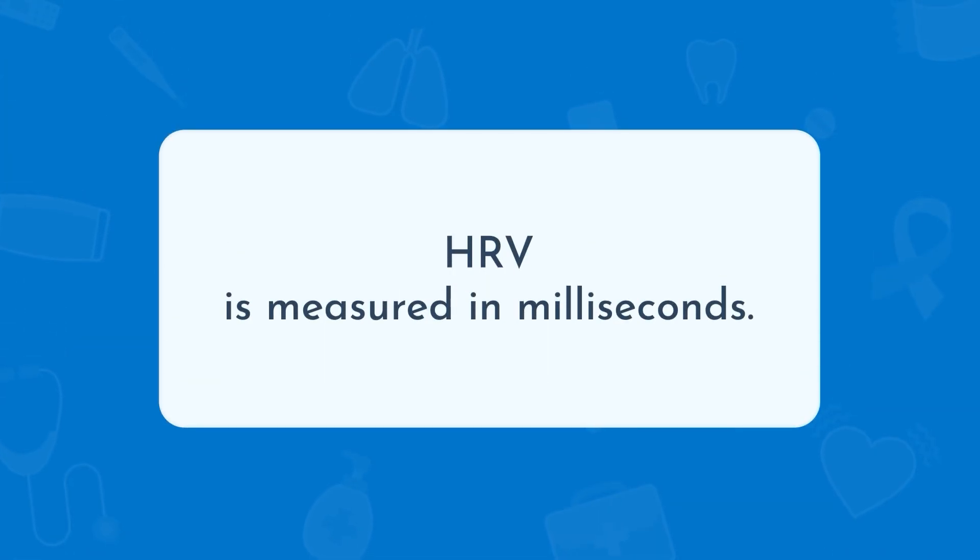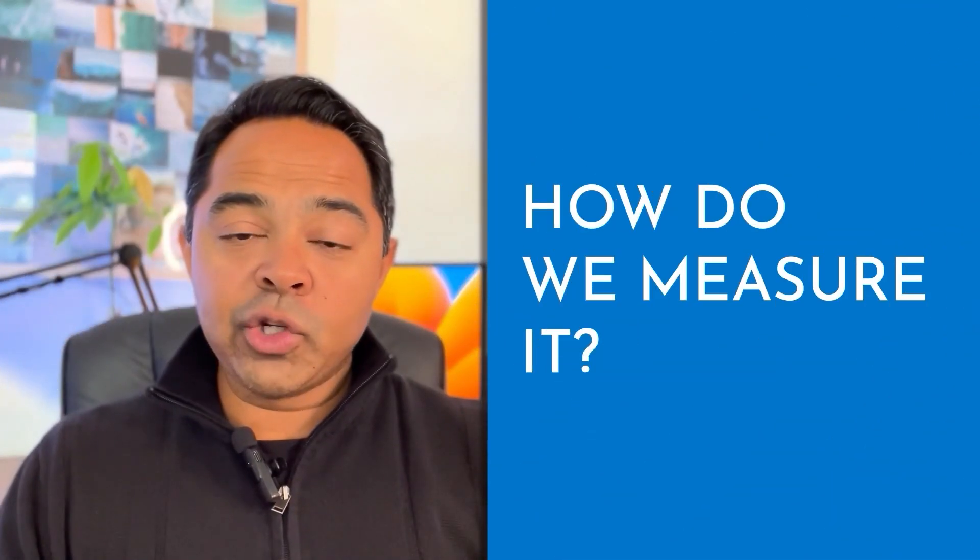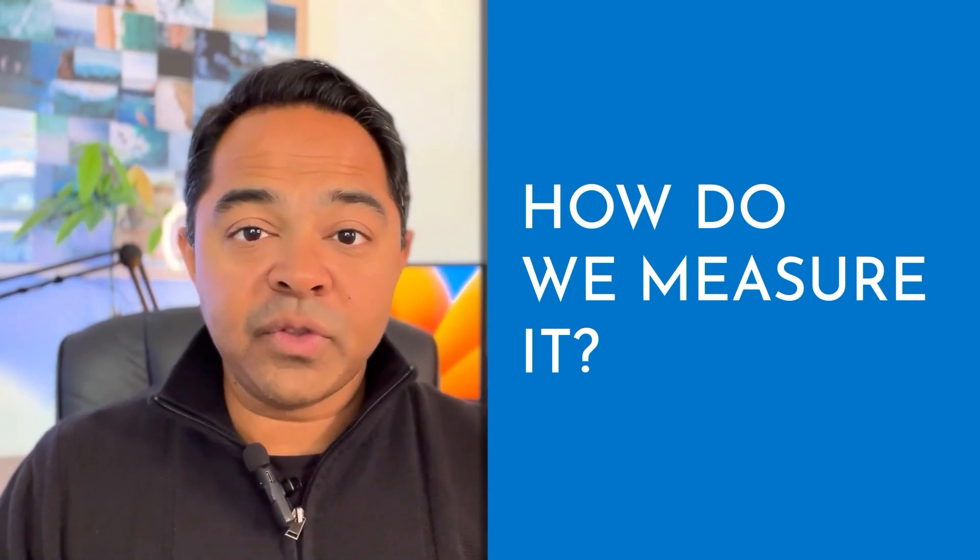Generally, HRV is measured in milliseconds. And how do we measure it? Luckily, we have a bunch of tools available to us — ring type devices, wristband type devices, or even smart watches that are able to calculate this for us on a regular basis.